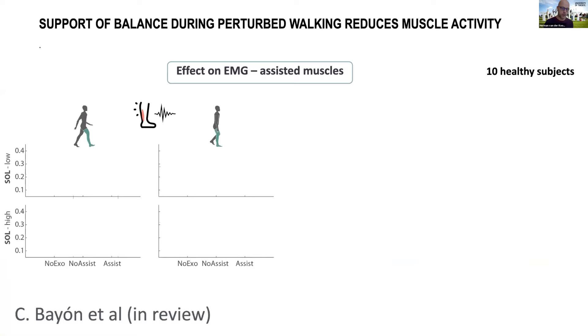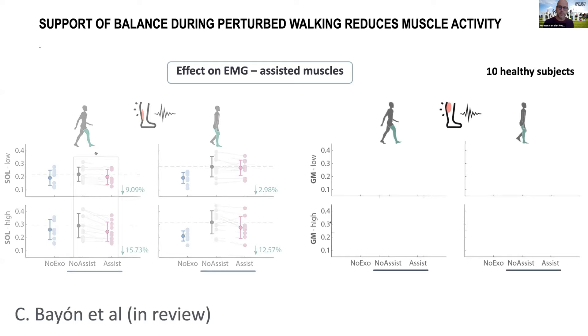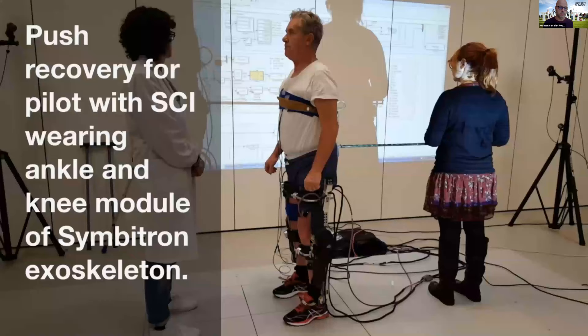This data shows the EMG data — specifically only the EMG reflecting the balance perturbation response. This is activity of the soleus muscle, and you see a reduction of about 9% to 50% comparing the no-assist condition in black with the assisted condition, depending on whether the perturbation occurs at end of swing phase or at the beginning or end of double support. We also see significant reductions in the gastrocnemius medialis muscle group.